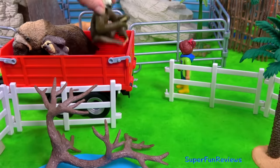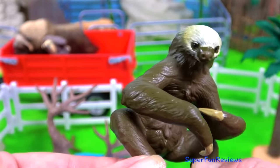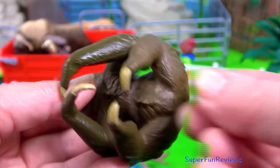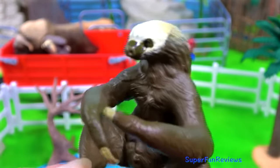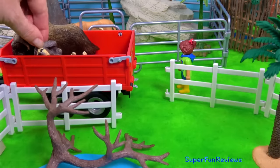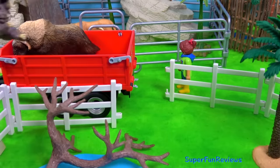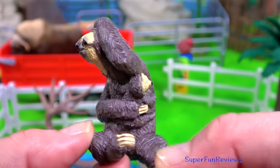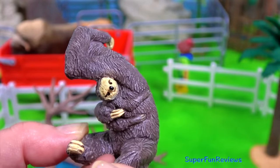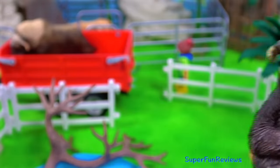The two-toed sloths. They are related to anteaters and armadillos. They're very slow moving and have unique thick fur. And this sloth has a baby. All sloths actually have three toes, but the two-toed sloth only has two fingers. What an awesome little baby sloth there. They are tree-dwelling animals.